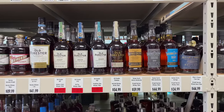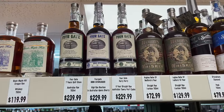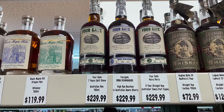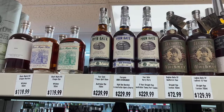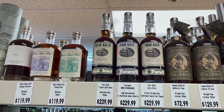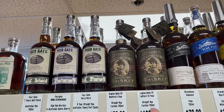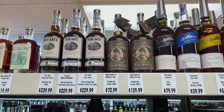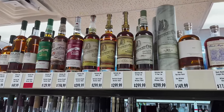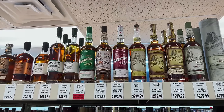You've got the Old Forester line, which is hard to beat. Four Gate — I've only had one; I've heard great things about all of it, but I don't know if I could spend 240 bucks on just an eight-year bottle, and I believe it's MGP — what do you guys think? Toss that in the comments. Hughes Straight Rye — the ten-year is very good.